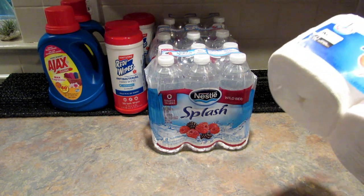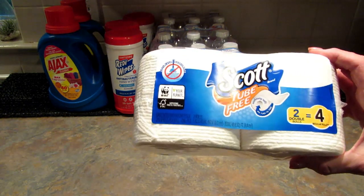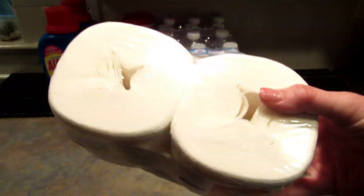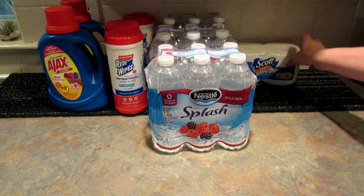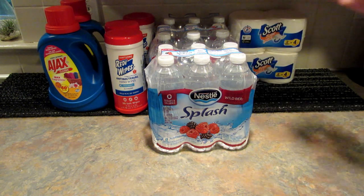Then I stocked up on some more of this Scott tube-free toilet paper. It says two double rolls equal four single or regular rolls. So I stocked up and bought four of these, and it is nice not having the little paper tubes to throw away.